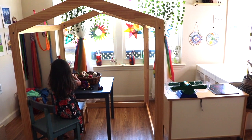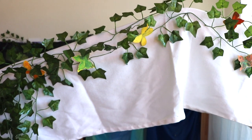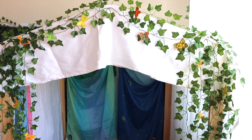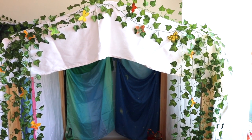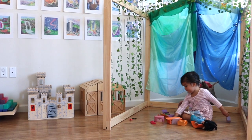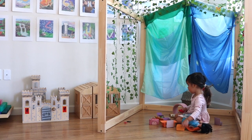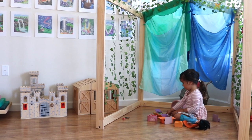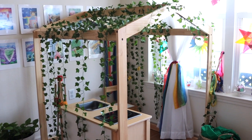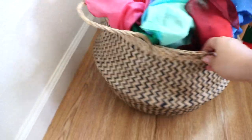Our playhouse is the Delta Children Homestead Playhouse from Target — it's our newest addition, but we love it more than I thought we would. In just a few weeks it's been multiple forts, a plain house, an enchanted garden, a restaurant. The open-endedness is my favorite thing about it — it creates a space of wonder and enchantment. I try to keep it blank so the kids can drape our sheets and play silks over it and create all sorts of enchanted spaces.